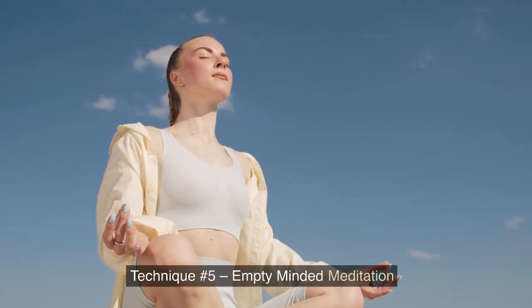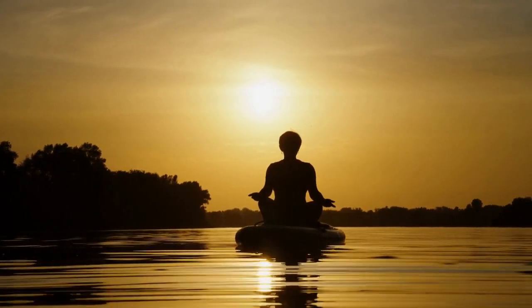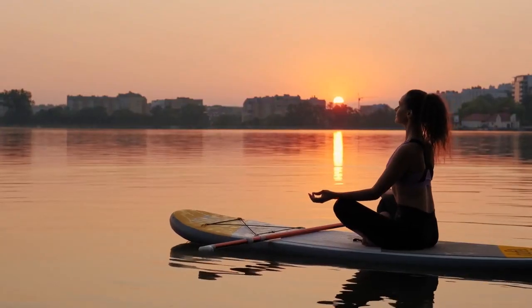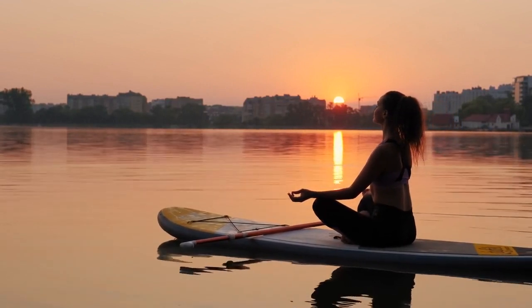Technique No. 5: Empty-Minded Meditation. Empty-minded meditation allows you to be aware without having to have a specific focus. To practice this technique, sit quietly in a comfortable place. Close your eyes and let your thoughts freely float in and out of your mind. Observe each thought as they enter your mind without any attachment or judgment. These five meditation techniques are simple enough that you can start your practice today or enhance an existing one.